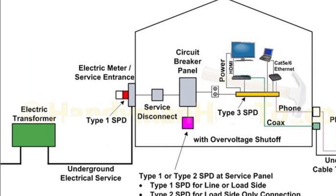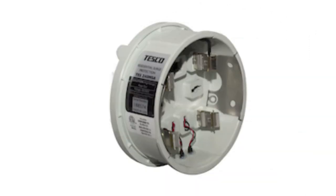Type 1 typically goes right at the meter. It's a good idea to have a Type 1 even in a residential situation. You can purchase them at most electrical supply stores, but you'll have to call your electrical provider to have it installed.